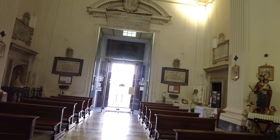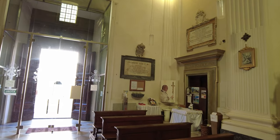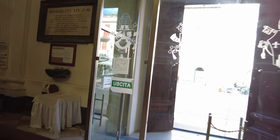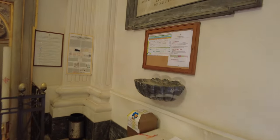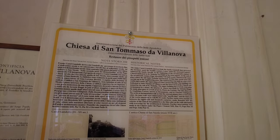It's just a cute little church. This is a quick video. Is there a name on this one? Chisa Thomas. Historical name.